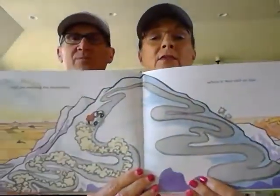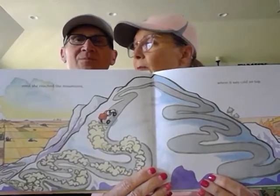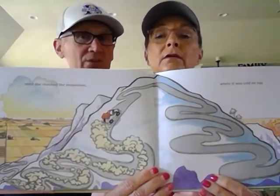Until she reached the mountains, where it was cold on top. It looks like she has a couple friends in the mountains there on the side. Does anybody see some animals on the side of the picture? What do you see, Papaw? I see a tall mountain and some billy goats. Yep, I think you're right — maybe mountain goats.